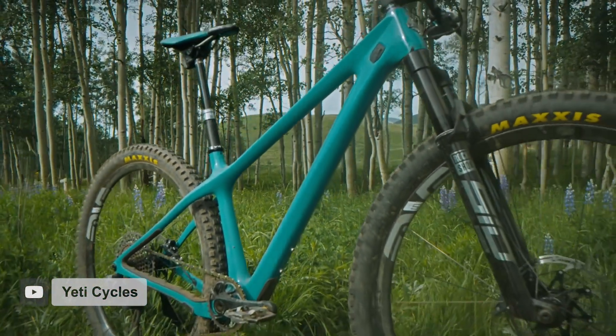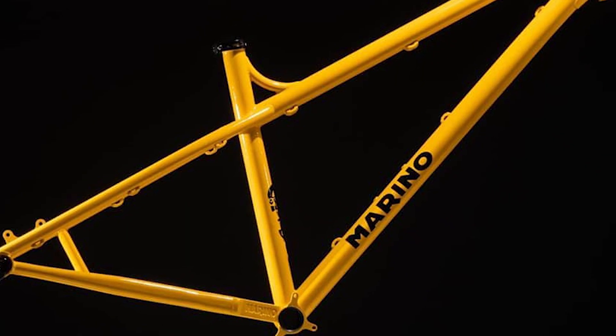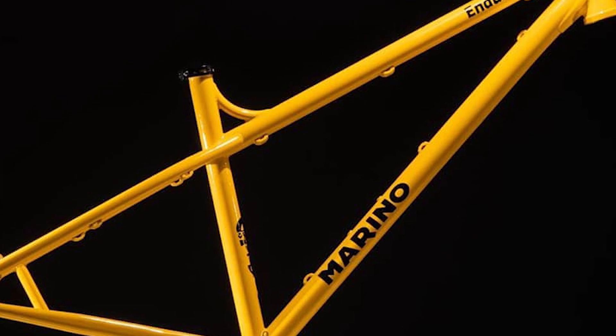Hardtails are rad and there's dozens of reasons why they still make up such a large share of the mountain bike industry, despite the evolution of full suspension bikes over the last couple decades. A really big reason for that is their intrinsic value — no shock, simpler frame design, and less R&D. But those aren't the hardtails we're looking at today.